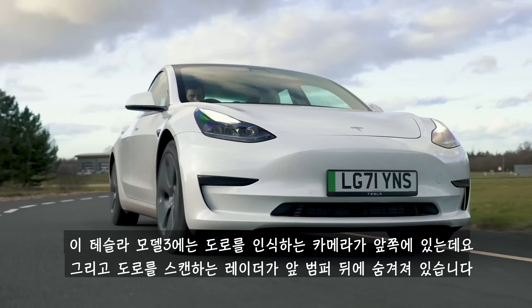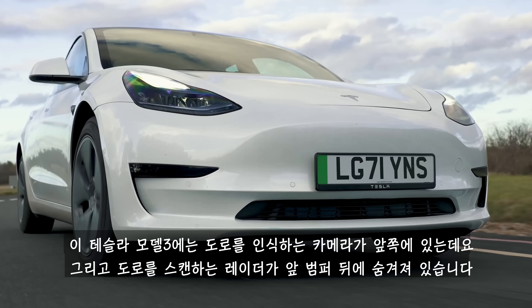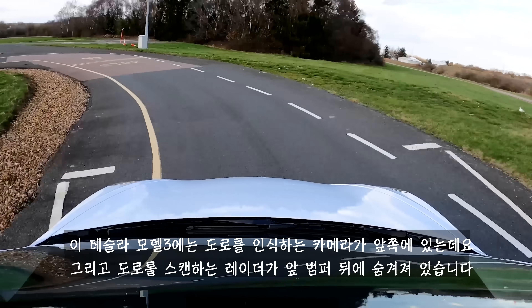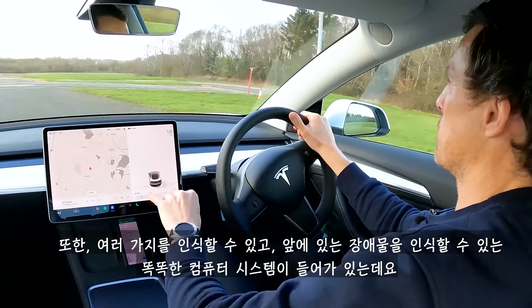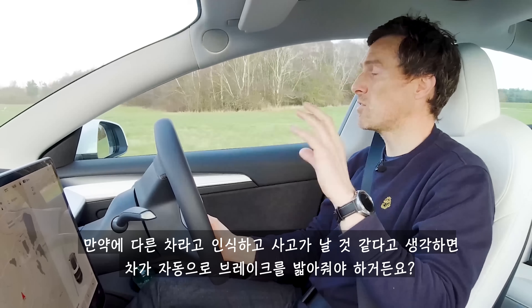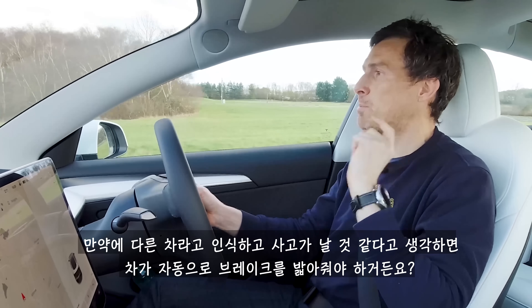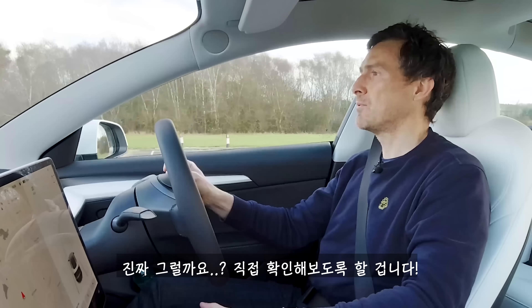This Tesla Model 3 has cameras up front looking at the road ahead, and a radar behind the front bumper also scanning ahead. The clever computer system can spot various things and understand what the obstacles are. If it spots something it thinks is another car and believes a crash is imminent, it should automatically apply the brakes to prevent that. Will it though? We're going to find out.